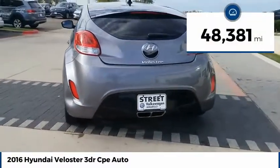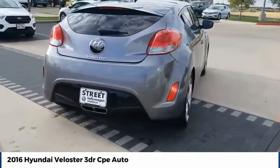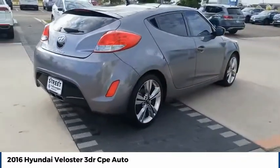This vehicle has less than 50,000 miles. Searching for a dependable vehicle that looks great too? You've found it, so stop in today.